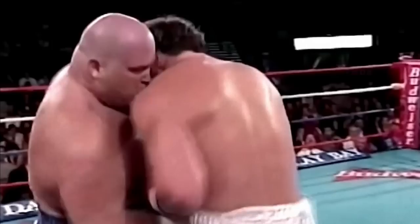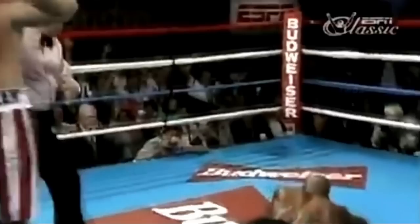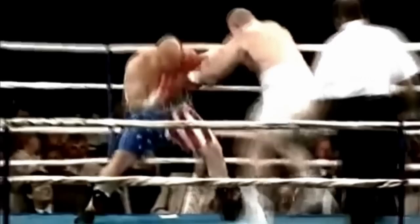Butterbean is one of those rare and unique fighters who can throw punches as well as miss punches at full extension and still not get injured in the process. Knocking out his opponent is another thing that he's really good at, and here's a video to prove his best moments knocking down his opponents.